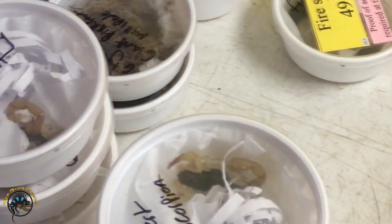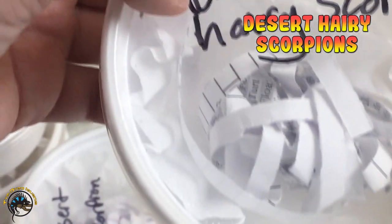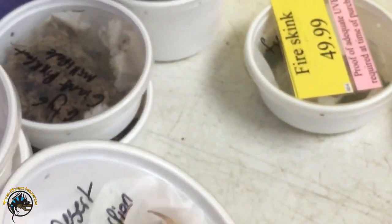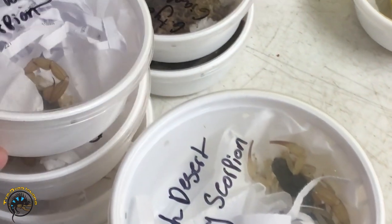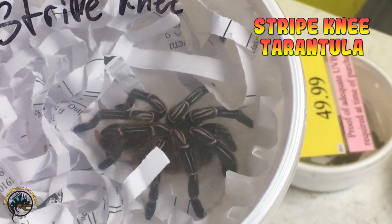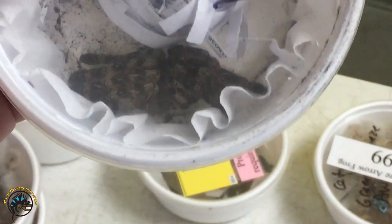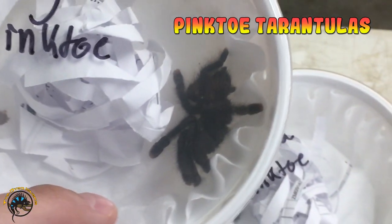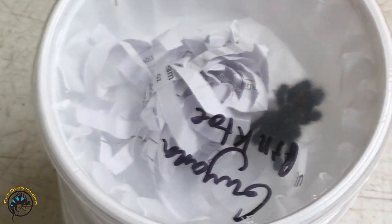We'll go over the arachnids that came in. We've got a whole bunch of desert hairy scorpions — black desert hairy scorpions. Looks like we got ten of those. Since we're low on tarantulas, we got in this nice striped one. Got a Mysore ornamental right here — he's all scrunched up. And then we've got a bunch of pink toes — six pink toes, all about that size.